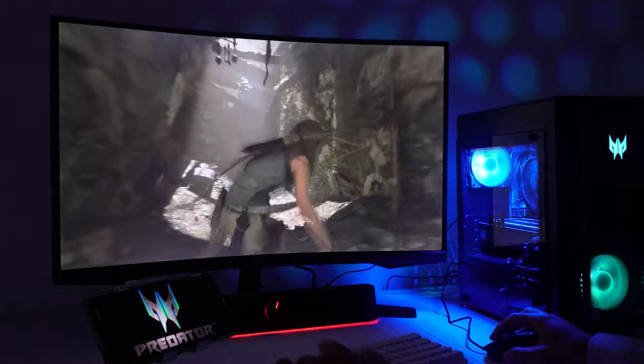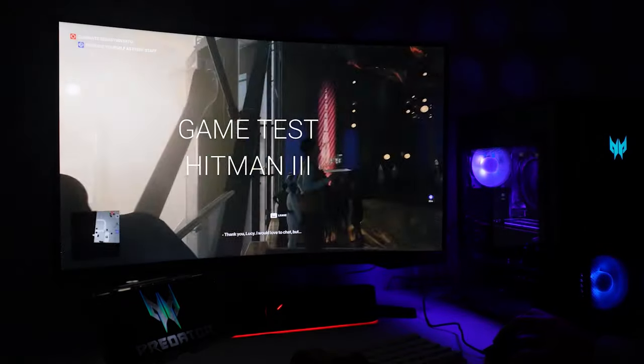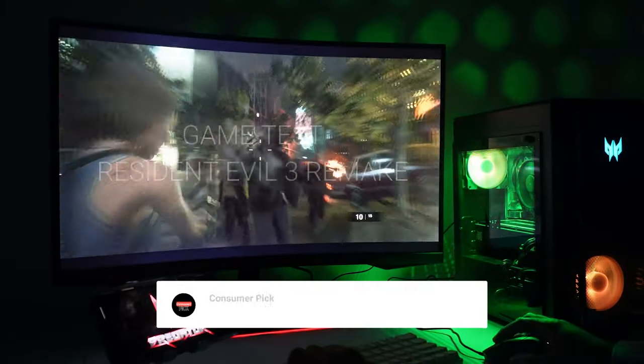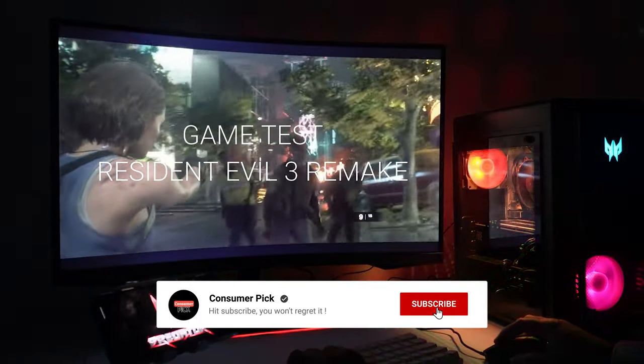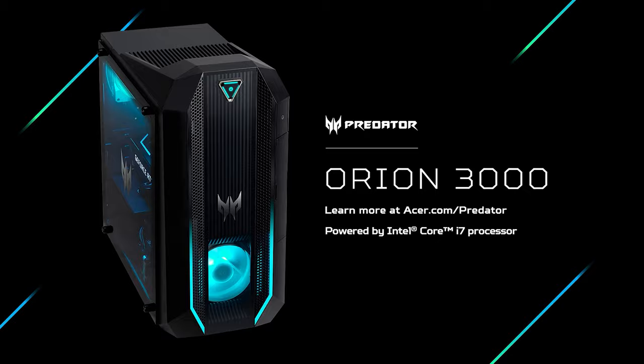Still searching for the perfect budget gaming PC? Well, don't throw in the towel just yet — we've got more coming your way. If this is your first time visiting our channel, be sure to subscribe now and hit the bell icon to get notified when we drop new videos.